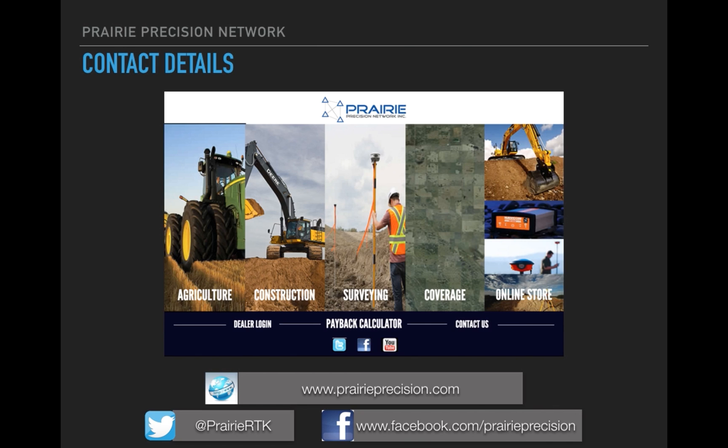This is our contact information, our website, our Twitter feed and our Facebook page. If you have any more questions, please don't hesitate to contact us — you can do that at our website by clicking on the contact us link. Thanks for taking the time.